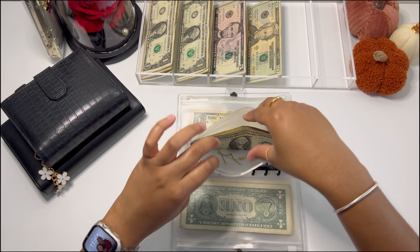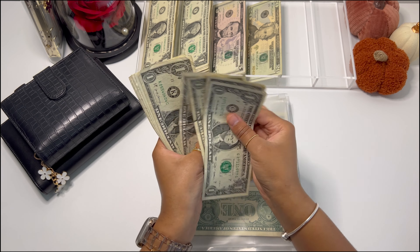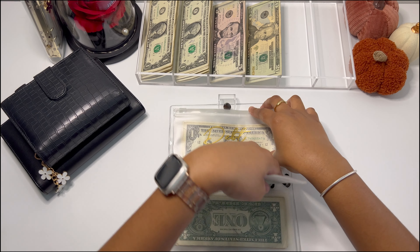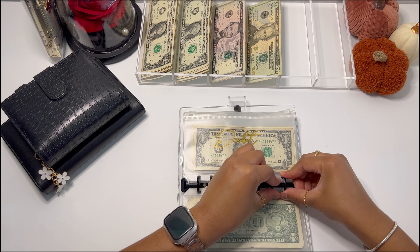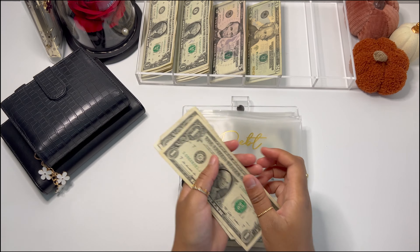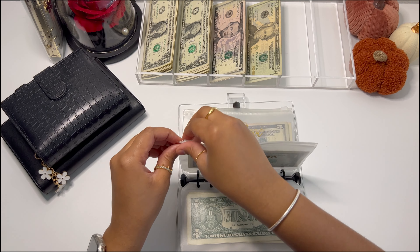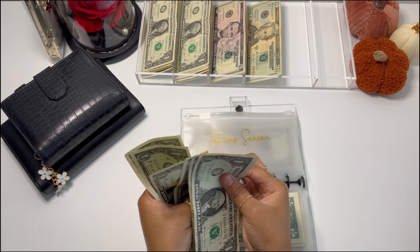Home is going to be getting $3, and it now has $12. Then I have debt — I can see it's starting to bend the rings now. Debt is going to get $1, and it now has $8. New card is not getting stuffed. Self-care is going to get $2, and it now has $13. Date night sinking fund is going to get $2, and it now has $6.